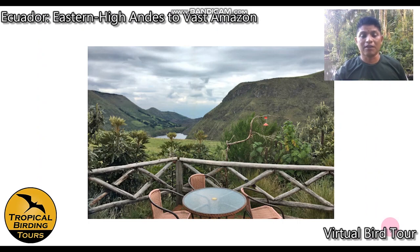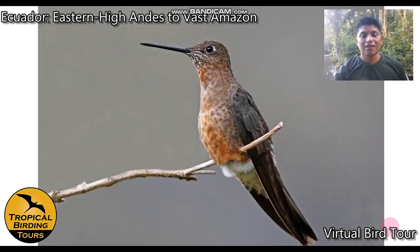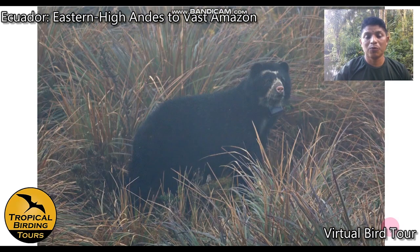After finishing at Antisana National Park, we head back for lunch at a local restaurant where we can try local dishes like potatoes, chicken, and veggies. They also have hummingbird feeders where we can see one of the largest hummingbirds in the world — the giant hummingbird — and the black-tailed trainbearer.